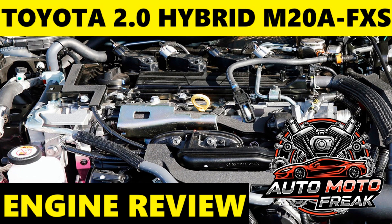Performance: While not a sports engine, the combined output of the 2.0 M20A-FXS and its electric motor provides a very satisfying driving experience for its class. Acceleration is generally responsive, especially from a standstill, thanks to the electric motor's instant torque. It allows for confident merging onto highways and overtaking maneuvers. The transition between electric and gasoline power is seamless, contributing to a refined ride.